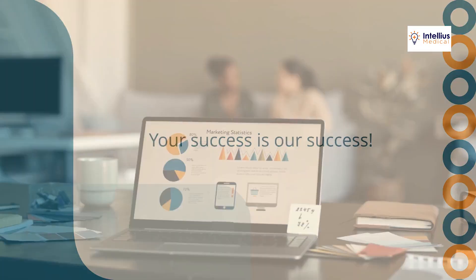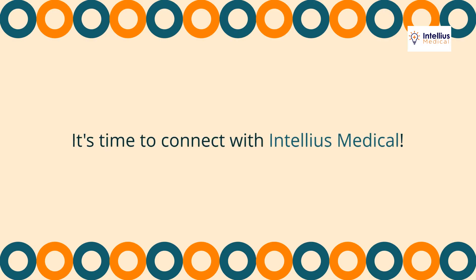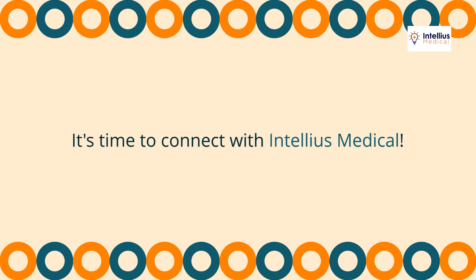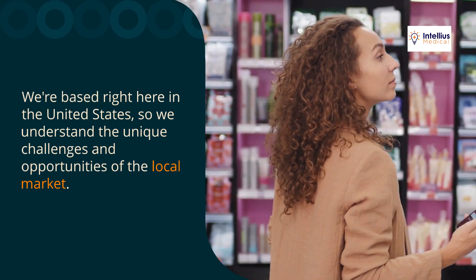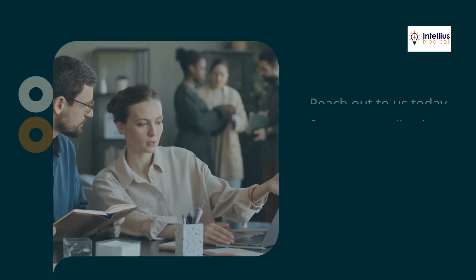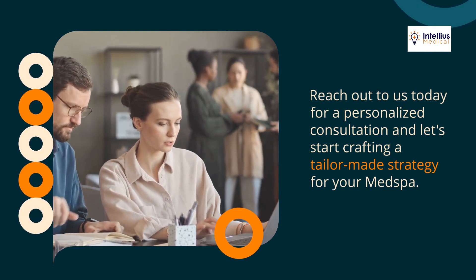Are you ready to take your med spa to the next level? It's time to connect with Intellius Medical. We're based right here in the United States, so we understand the unique challenges and opportunities of the local market. Reach out to us today for a personalized consultation, and let's start crafting a tailor-made strategy for your med spa.